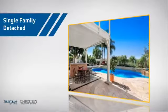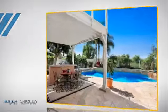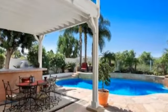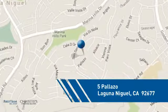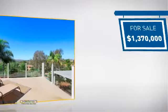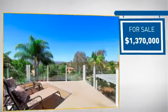This detached home is a great choice for families who want the privacy of their very own lot. And it's located in this area. Currently listed at just under 1.4 million dollars.